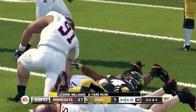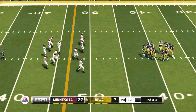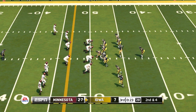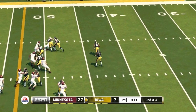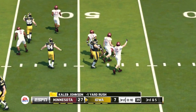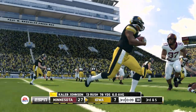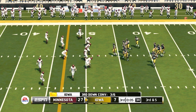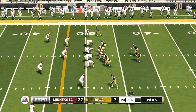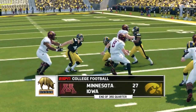Tackle after a decent run up the gun — gain of six on the play. That makes it second and four. He's stopped behind the line — really good job by the big guys up front to use their size and speed and get the runner in the backfield. Once again they'll come to the line and try to convert on third down. One more quarter to play — the Golden Gophers lead by 20.